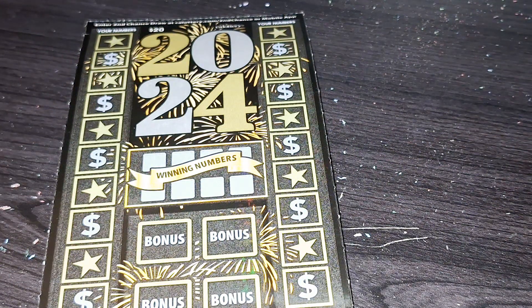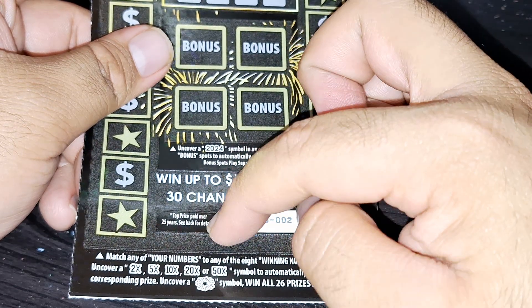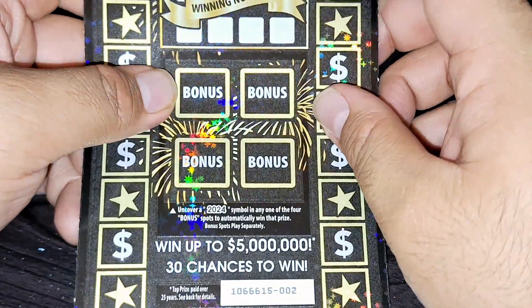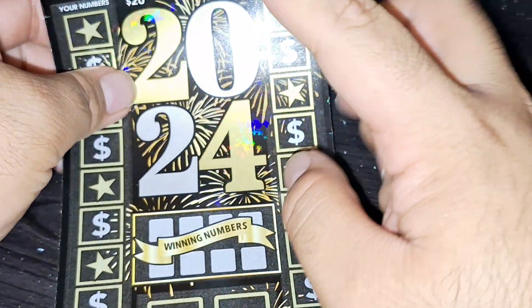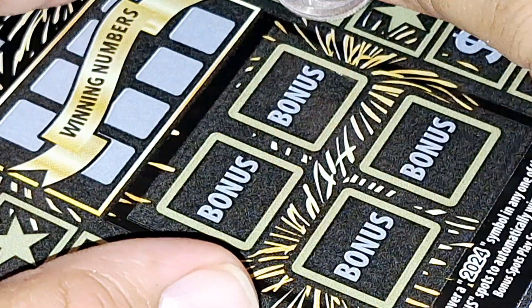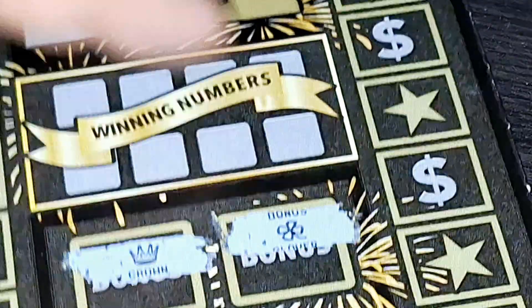On to the last ticket, the 2024 Scratcher. It has multipliers of 2x, 5x, 10x, 20x, or 50x. Uncover the fireworks star symbol to win all 26 prizes automatically. As a bonus, if you uncover the 2024 symbol in any of the four bonus spots, you automatically win that prize. The odds and cash prizes are the same as before. Let's reveal the bonus section first — no luck there.